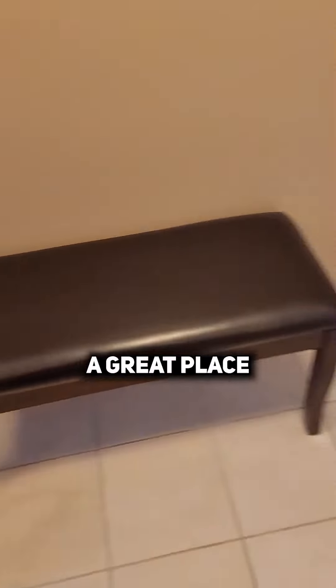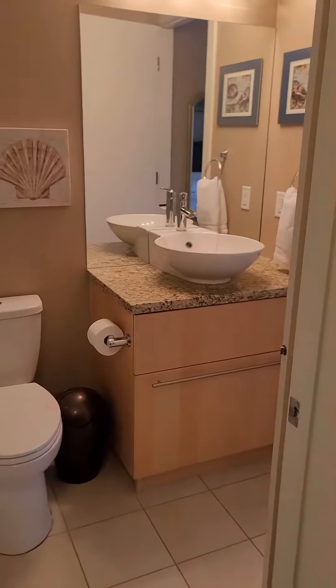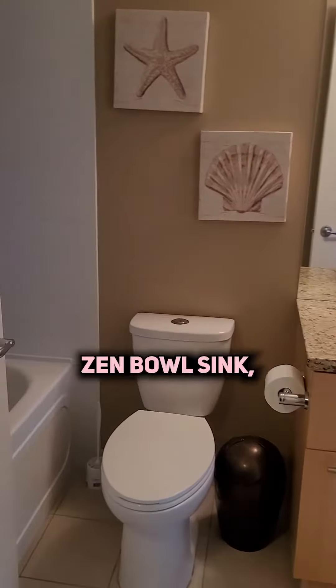We're up here on the 12th floor and as soon as you walk in, you're greeted with a nice tiled foyer — great place to sit down. And of course, floor to ceiling windows.